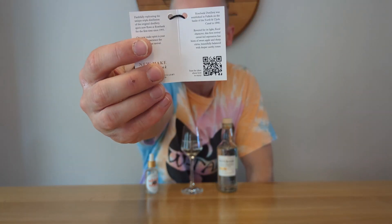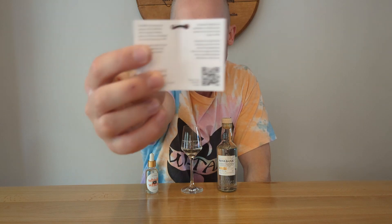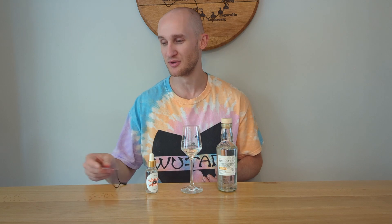It's 63.5% ABV, so it has been reduced for bottling. I believe Rosebank spirit comes off the stills at about 75%, if not higher. Inside this little pamphlet is a QR code, and if you scan that QR code you get, I believe, recipes and ideas for cocktails — which means nothing to me.